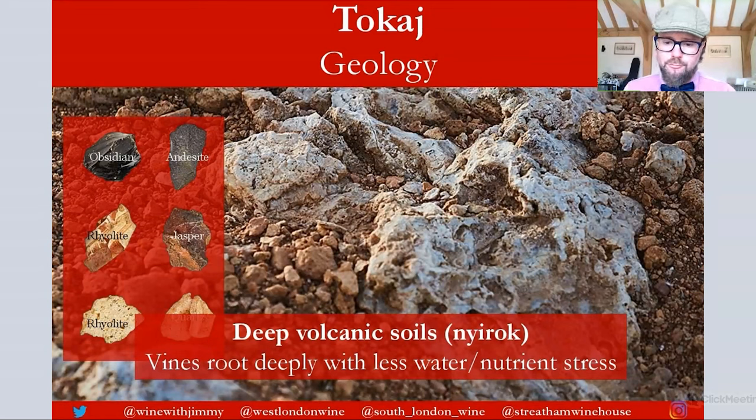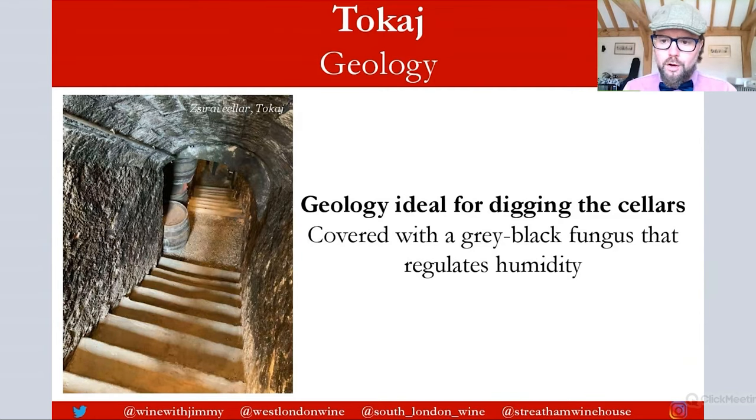The soft volcanic bedrock means that vines can root very deeply, making water stress and nutrient deficiencies quite rare. The rock is also ideal for excavation, making it perfect for digging the cellars widely used in the region to make and store wine. These cellars are famous for a wonderful grey-black, frothy mold that covers them entirely. The fungus is called Zasmidium cellare, previously called Cladosporium, and it's believed to help regulate humidity. You'll often see this spongy black mold all around the cellars and on the bottles stored within them.